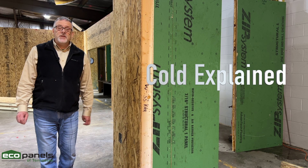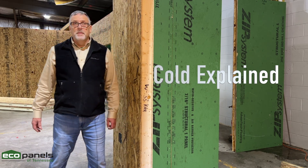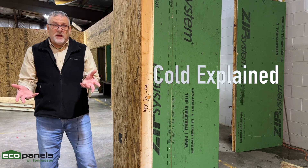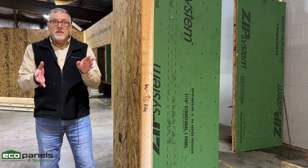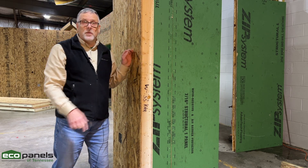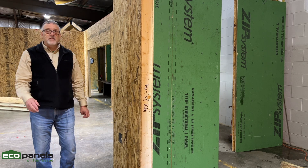For those of you watching us on YouTube, Nick will be playing the role of cold. In case you can't figure out what we're doing here, let me explain it to you — I'm inside, he's outside, and he's cold. Mr. Cold. The literal cold. He's literally cold.